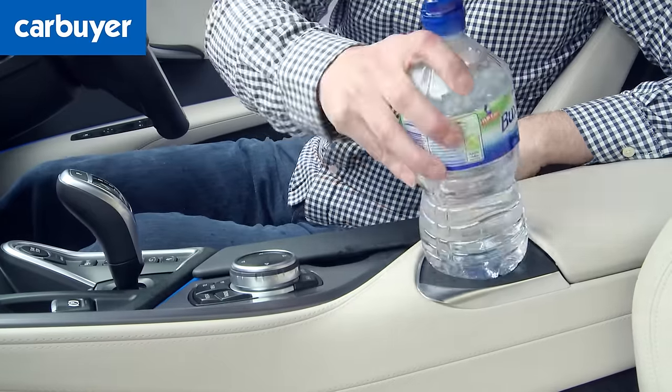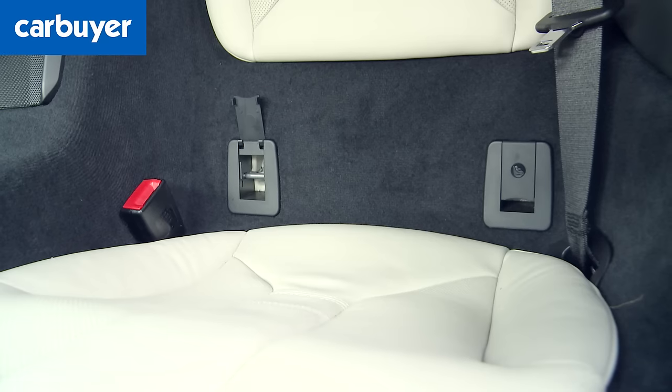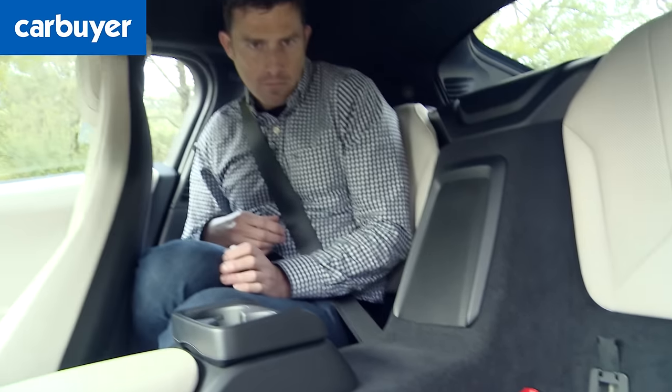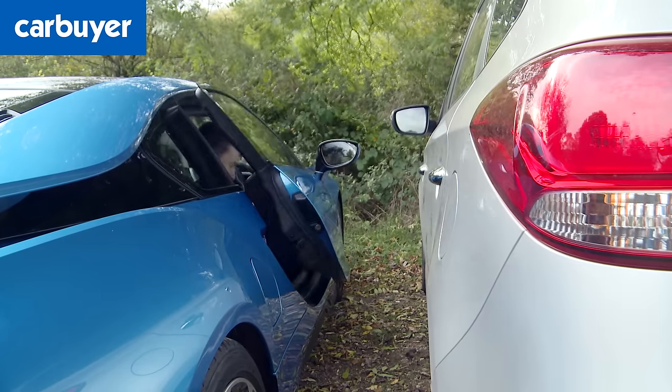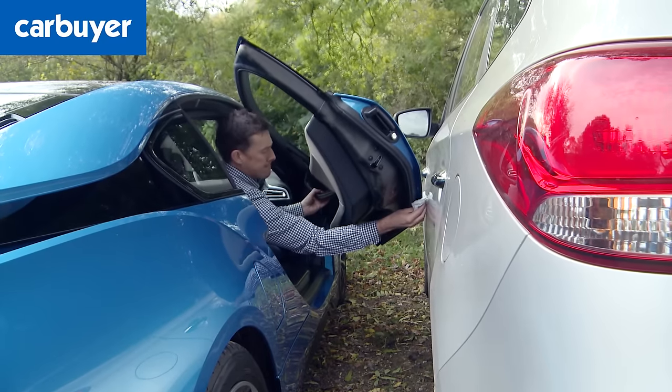In-car cubbies aren't great either, even for a sports car. And while the i8 has some back seats with isofix fittings, there's only room for very small children — adults really don't fit. As for the cool doors, you won't look very cool trying to get out of them in a tight parking space.